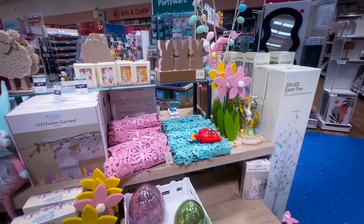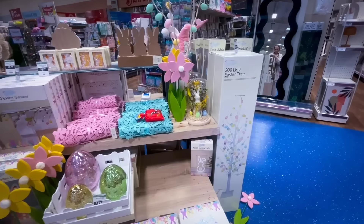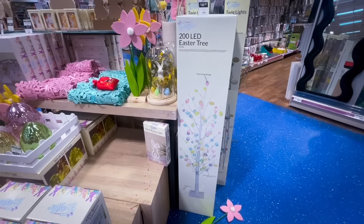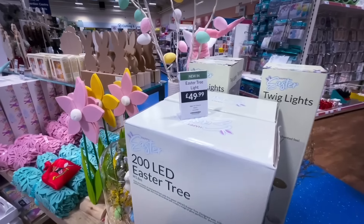I noticed they had this Easter tree. I used to have a winter tree in my home and I'd hang eggs from it, but this one already has the eggs on — and it was £49.99.